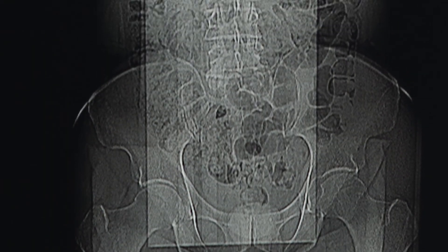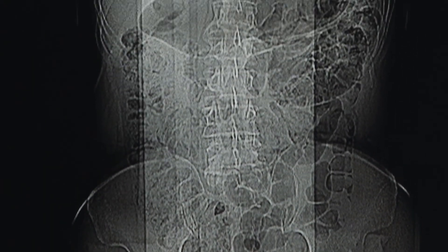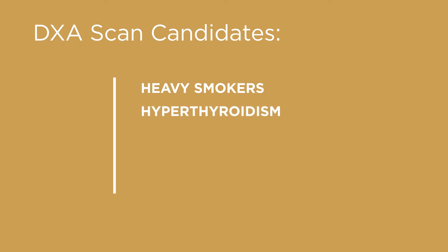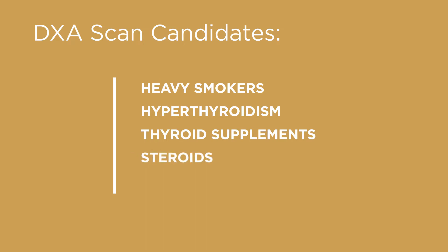There are certain cases when you need to get scanned before you reach 50 — particularly women who are very thin, bulimic, or anorexic, who may need scans in their 30s and 40s. Heavy smokers, women who've had hyperthyroidism or taken thyroid supplements, people on steroids for long periods, or those on immunosuppressive drugs also need to be scanned early.